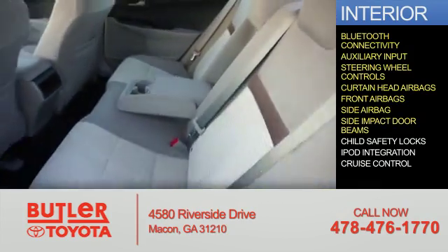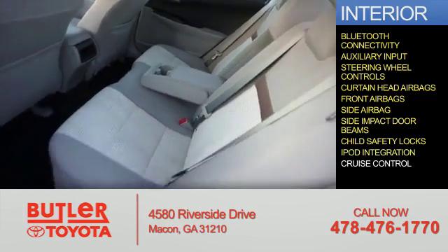Side impact door beams, child safety locks, iPod integration, and cruise control.